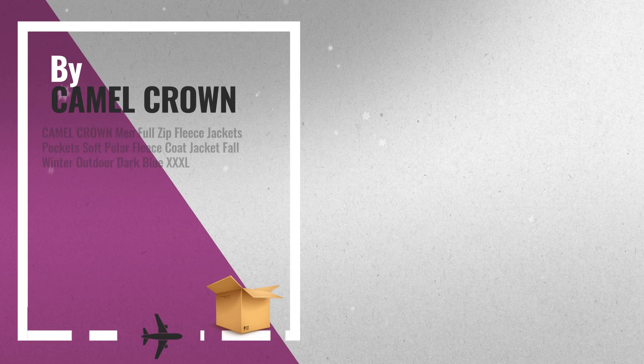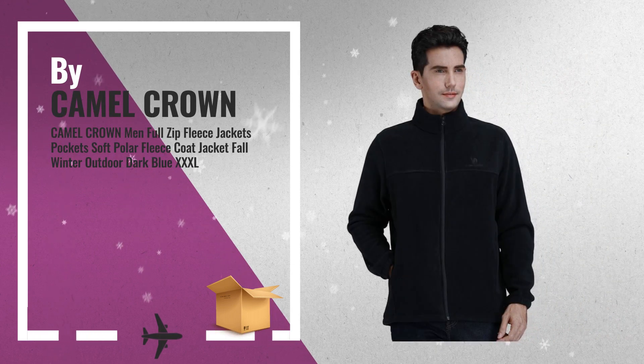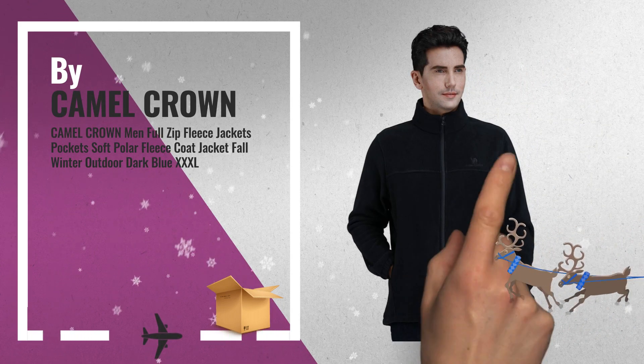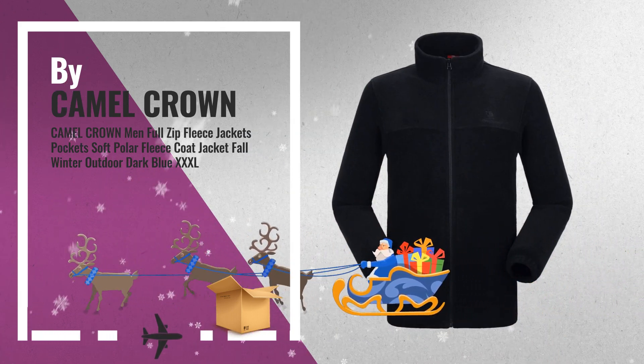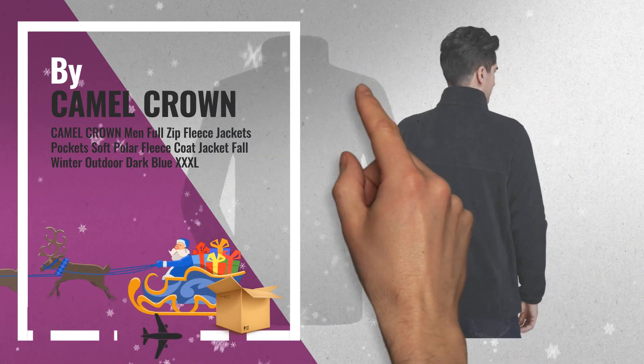Number 2. Camel Crown Men Warm Zip Up Jackets are designed for outdoor activities when the temperature drops suddenly, especially in fall and winter — another great product by Camel Crown.